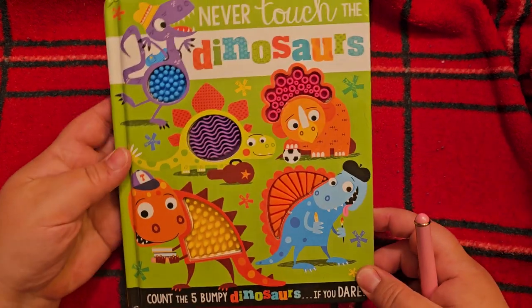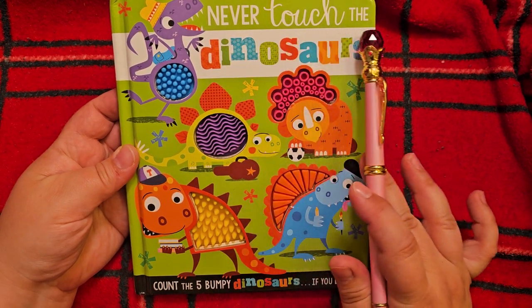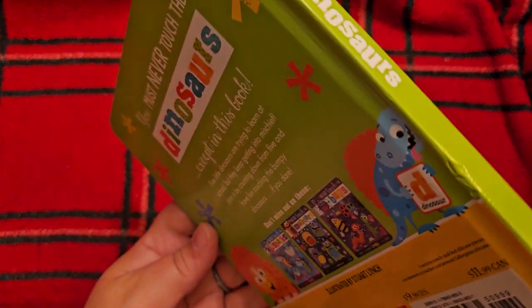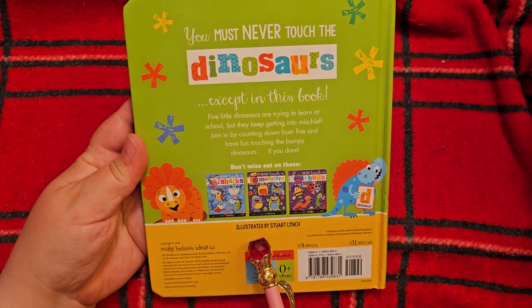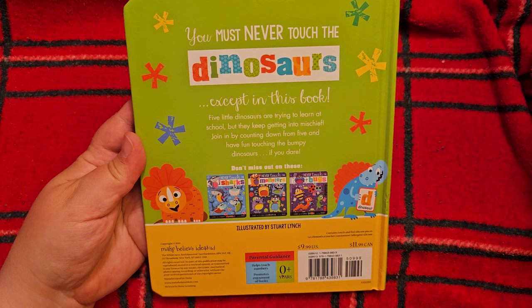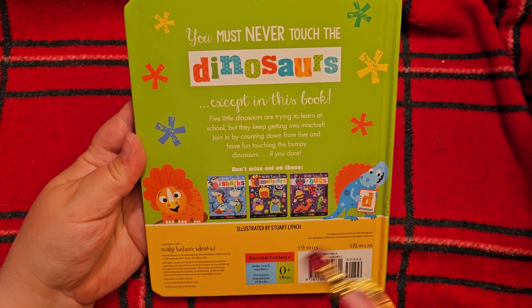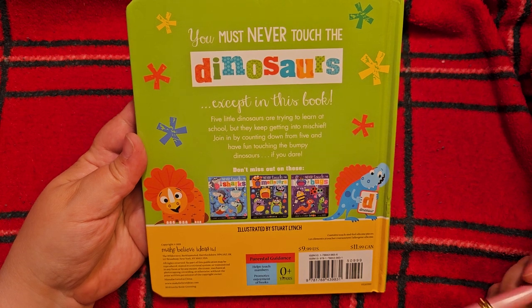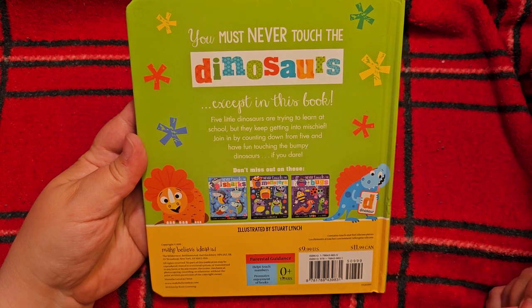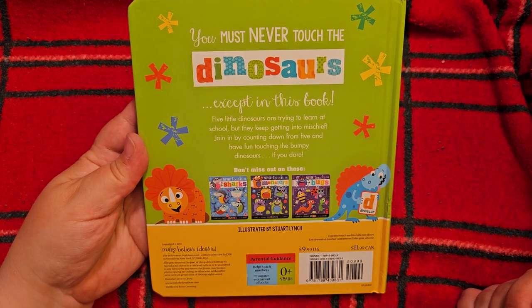Alright, here is another Never Touch a Book. This one has five little dinosaurs. Another book illustrated by Stuart Lynch from Make Believes Limited. These books are popular, and my little bossy leviathan has told me I need to buy every single one of these. Now I'll let you in on a little secret — Mama Monster does not like bugs, so we will not be getting that one. But we have the other ones. I think we've already read the Never Touch a Monster, and we have this one, but I haven't read it yet for you.